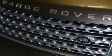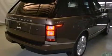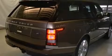Hill descent control is also included, along with the following features: memory settings for the seat positions so you can recall your favorite alignments with the push of one button, air conditioning, cruise control, front and rear floor mats, and 12V power outlets.